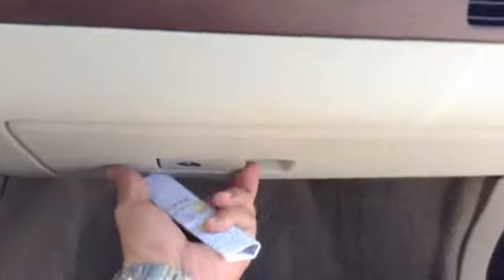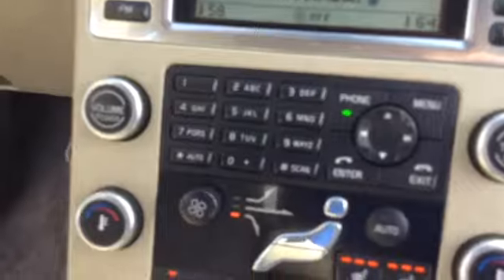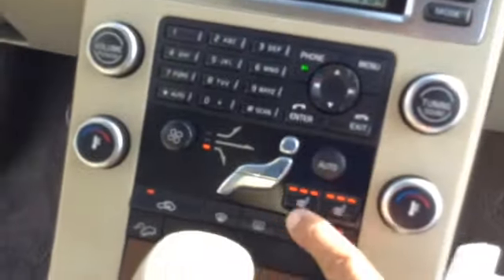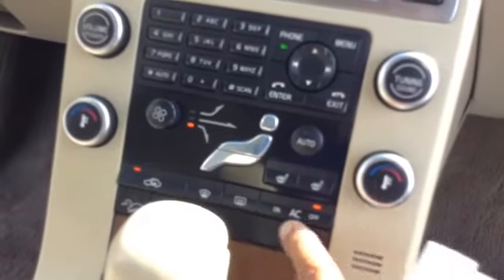You have dark brown wood trim, a locking glove box, storage behind the radio, hazards, push start, keyless entry, AM/FM/CD with satellite radio, phone, climate control, heated seats, and air conditioning.